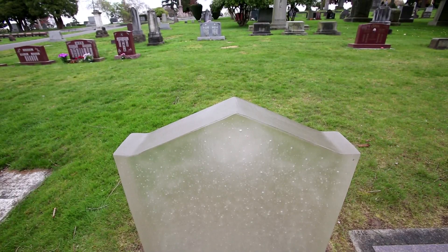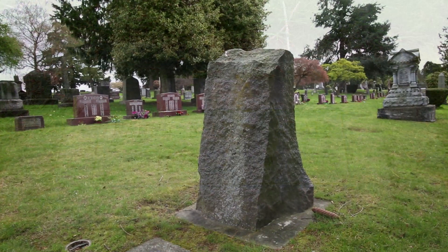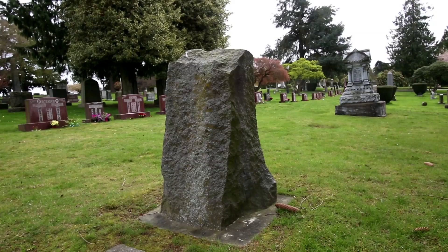I think our clients like the glass in their monuments because it offers something very different. If you imagine yourself in a cemetery, maybe the sun is going down and all of the other monuments are starting to become silhouettes — the glass is going to stand out as it captures those last rays of the sun and becomes something that granite just can't be.